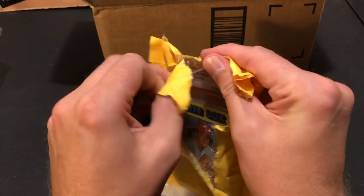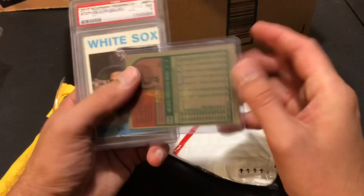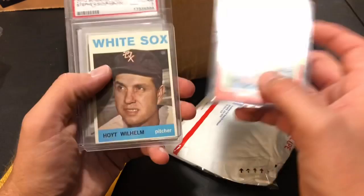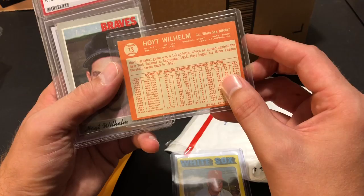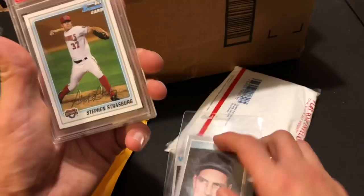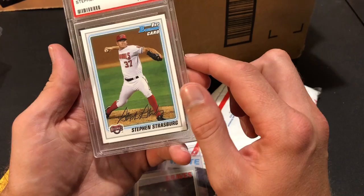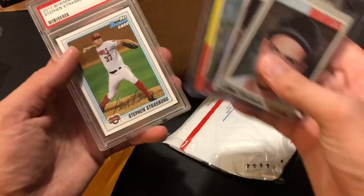I see a 75 Topps card in here — Wilbur Wood, 1975 Topps. So some vintage in here. And a Hoyt Wilhelm — a couple of Hoyt Wilhelm cards. This is 1964 Topps, and a Hoyt Wilhelm from 1970, in pretty decent shape overall. And a Stephen Strasburg 2010 Bowman Prospects card — that is a nice one, and it's a near mint PSA 7. Definitely one I did not have. Wow, thank you so much Joseph.